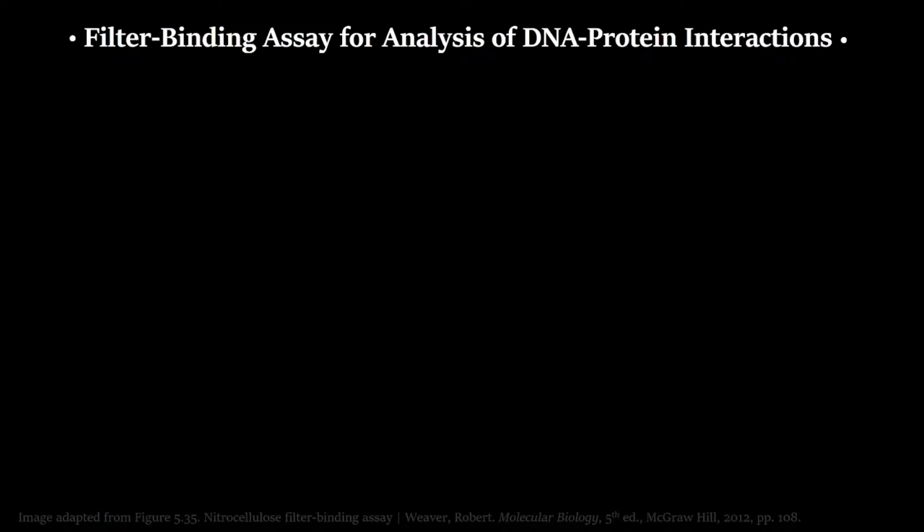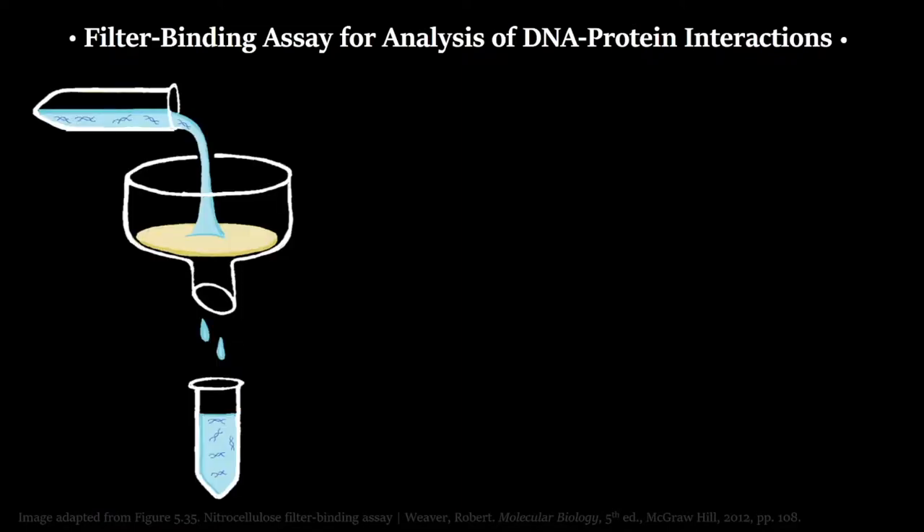They used a filter binding assay to accomplish this. Filter binding is predicated on a nitrocellulose filter. The name itself isn't important, but it has unique properties that allow us to separate biomolecules and analyze binding of DNA by proteins. If you have a solution of double-stranded DNA and run it through the filter, all of that double-stranded DNA will go through — none of it will stick to the nitrocellulose.